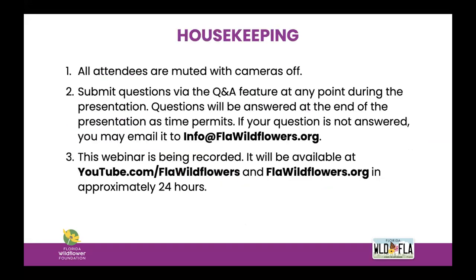Just a couple of housekeeping things before we get started: all attendees are muted with cameras off. If you have questions during the presentation, please use the Q&A feature to submit them — the chat is active but we will not be monitoring it for questions. We will address questions at the end of the talk as time permits, and if your question is not answered you can email us at info@flawildflowers.org. This webinar is being recorded and will be available on our YouTube channel and website in about 24 to 48 hours; we'll also send a link to everyone who registered.